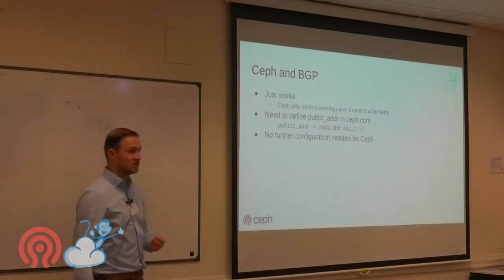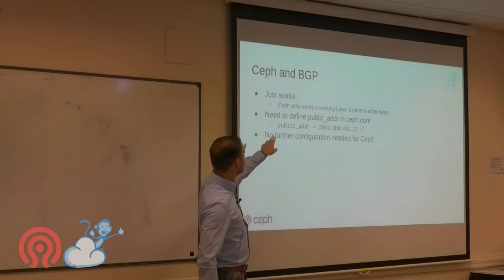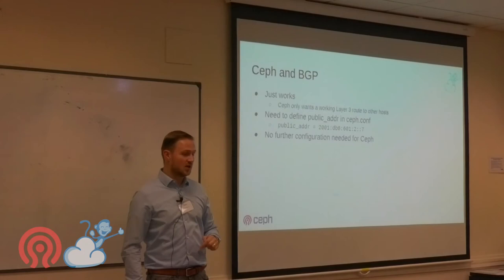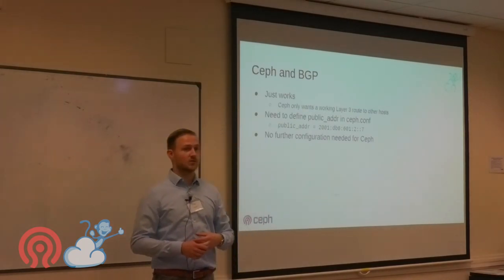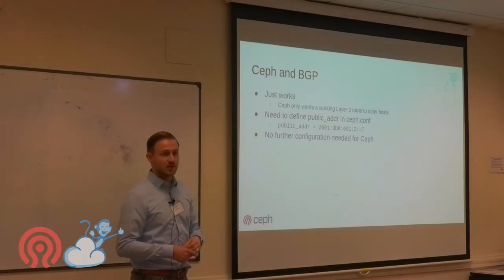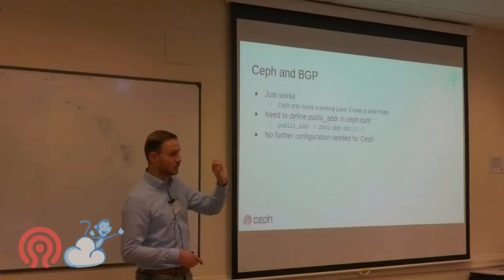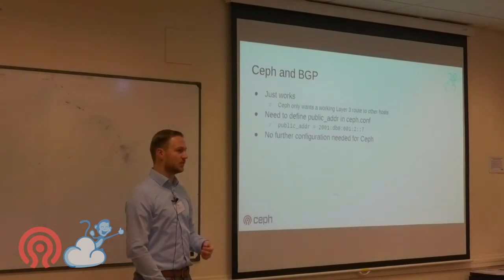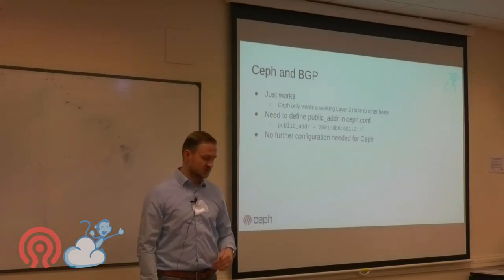There's one important Ceph configuration detail: set the public address in ceph.conf to bind the Ceph daemons to the correct loopback address on startup — otherwise they won't find an address and will refuse to start. We also disable logging inside Ceph to lower daemon latency.